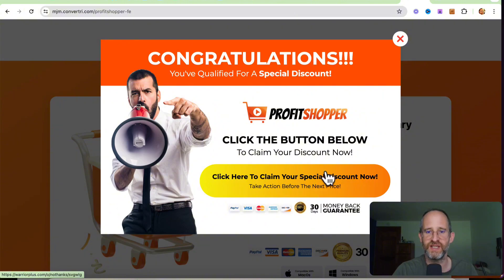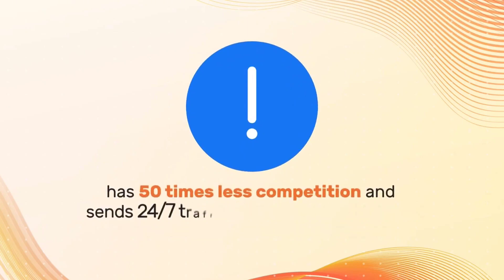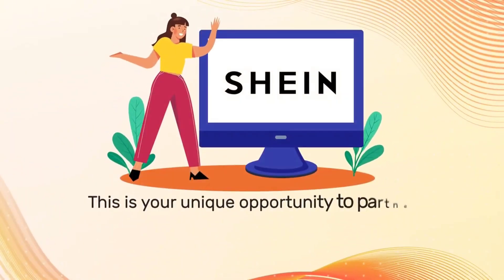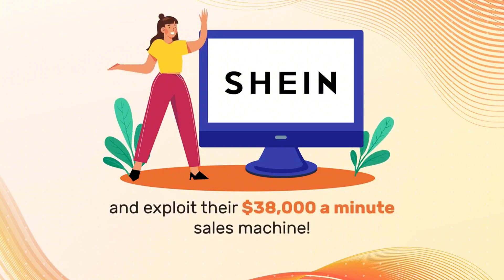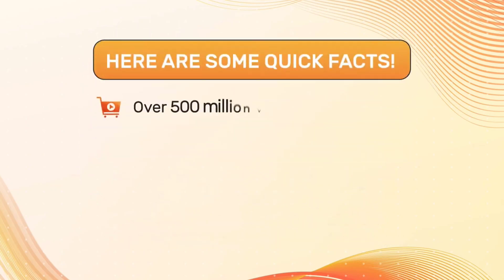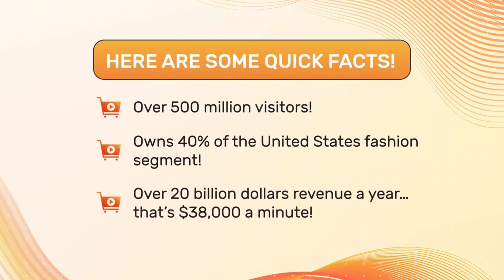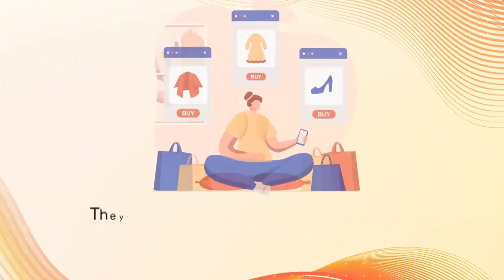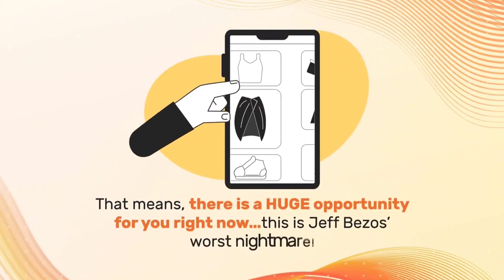Warning: this 2024 affiliate platform pays 10 times more commissions than Amazon, has 50 times less competition and sends 24/7 traffic — so you help them beat Jeff Bezos at his own game. This is your unique opportunity to partner up with $90 billion online shopping platform Sheen and exploit their $38,000 a minute sales machine. Sheen is currently the largest fast fashion retailer on the planet, with over 500 million visitors, owning 40% of the United States fashion segment, over $20 million revenue a year — that's $38,000 a minute.